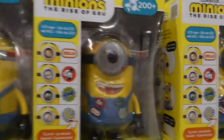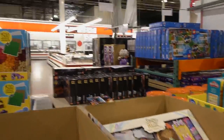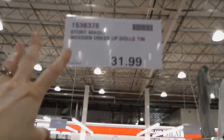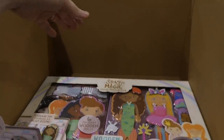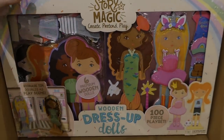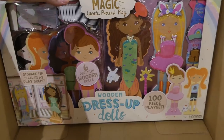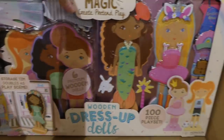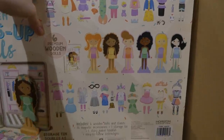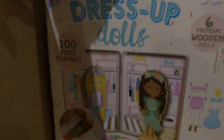Over here is the Story Magic wooden dress-up dolls tin for $32. I remember kids having stuff like this when I was younger — magnetic ones — and Melissa and Doug have something similar like a doctor set. This is a 100-piece set that comes with a storage tin that doubles as a play scene, six premium wooden dolls, and loads of accessories — 100 pieces in total. How fun is that?